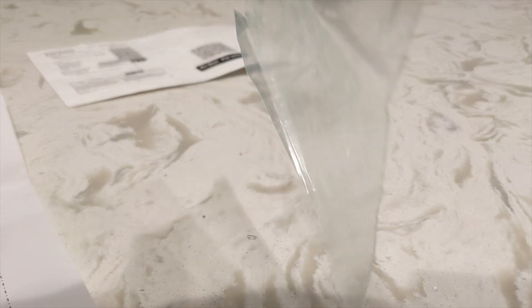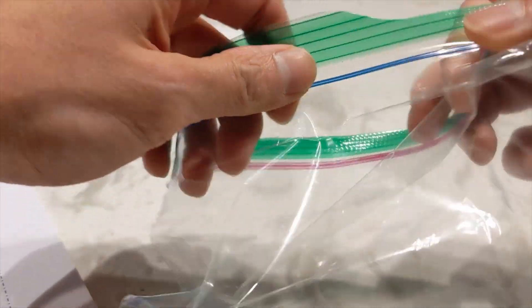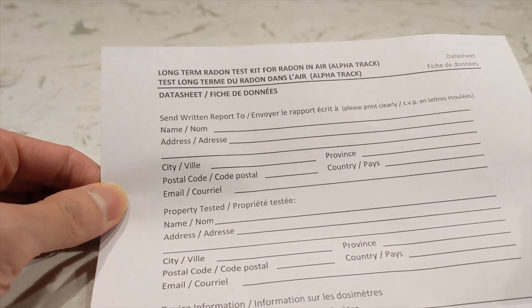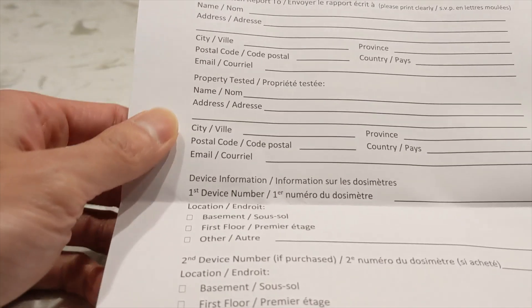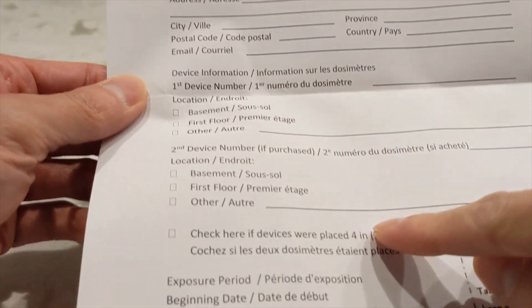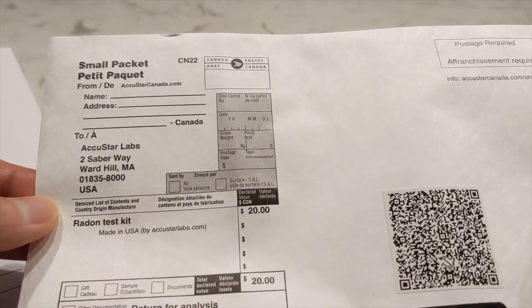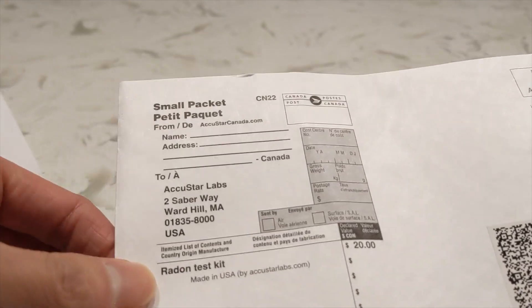It also comes with two Ziploc bags — one for each device — and a couple of data sheets for you to fill out the information for each of your devices so you don't get them confused, as well as a mailing envelope. They make it pretty user-friendly and idiot-proof for the most part. You still have to pay for postage though.